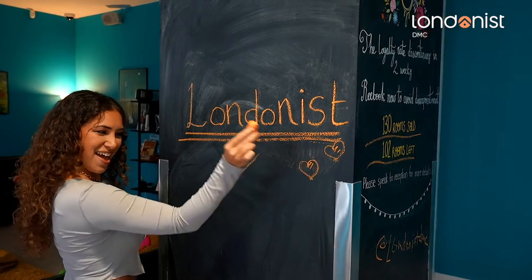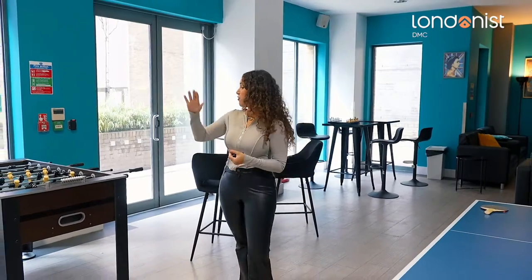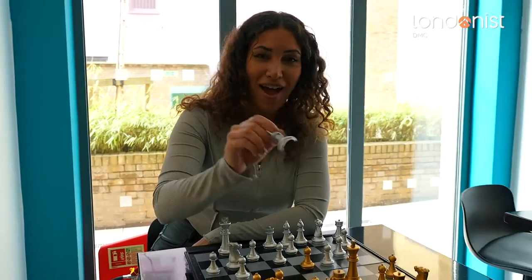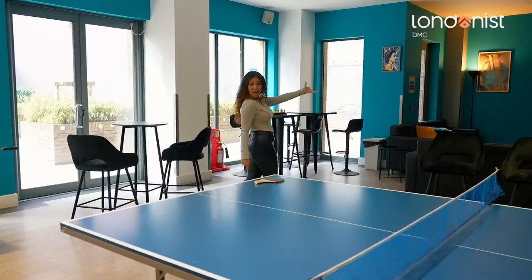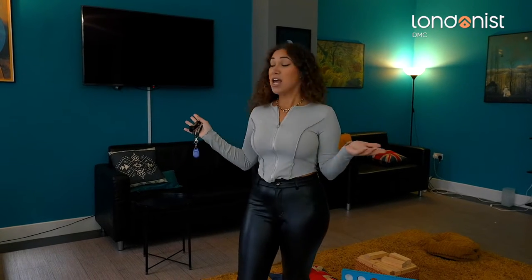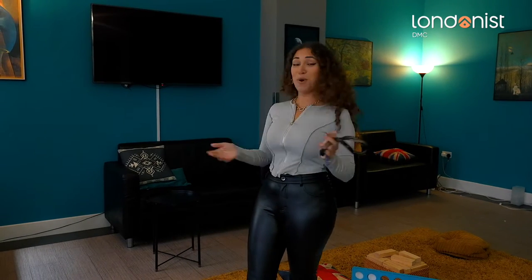Now we're continuing our tour. This is the common room slash TV and game room. There are loads of games here — foosball, table tennis, chess, and more board games at the back. If you've got some free time and want to watch television, there's Disney Channel, Netflix, and all sorts. You can also hook up your laptop with an HDMI cable and watch your own content.